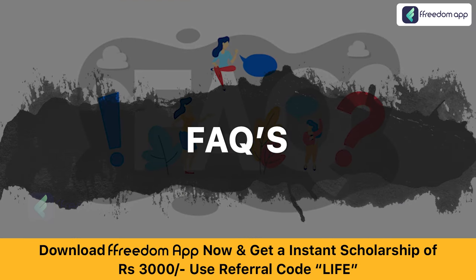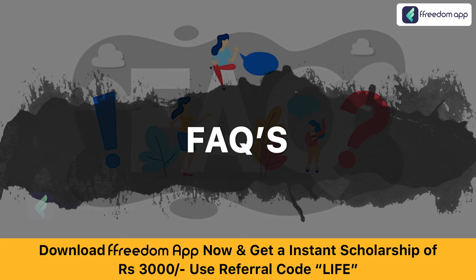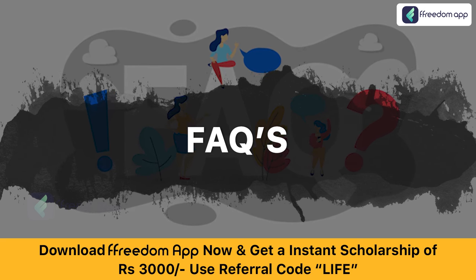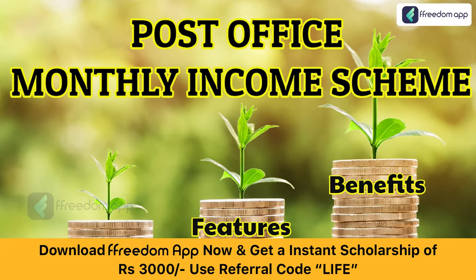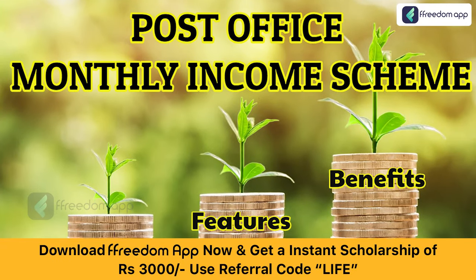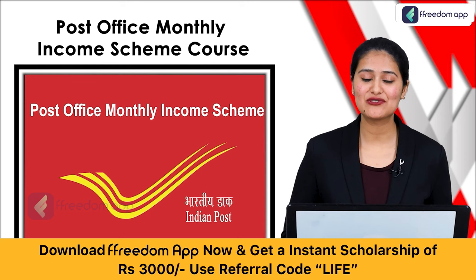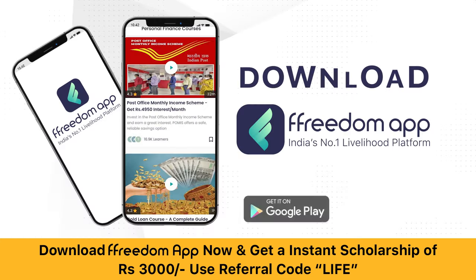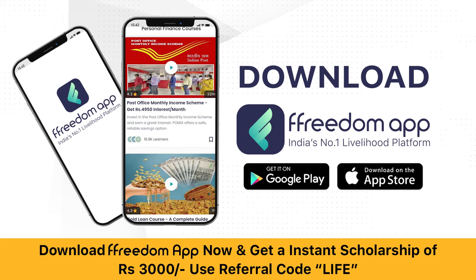At the end of this course, you will also get answers to some of the most frequently asked questions about post office monthly income scheme. After watching this course, you can take an informed decision and invest in this scheme. You will also get a course completion certificate. Click on the link below in the description and download Freedom App now.